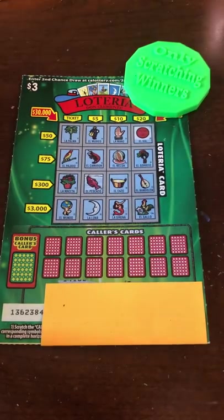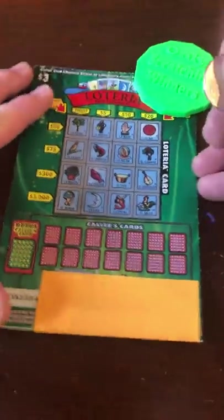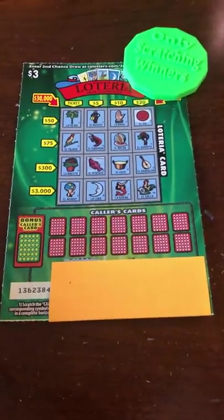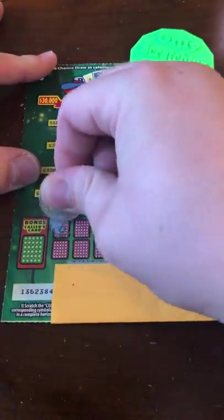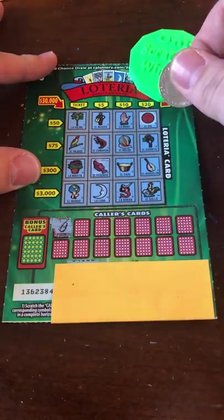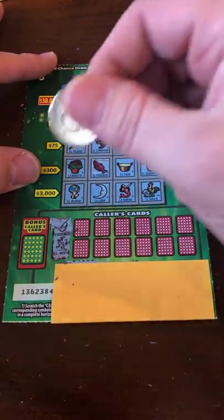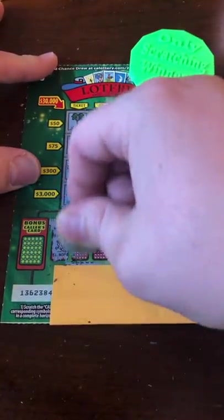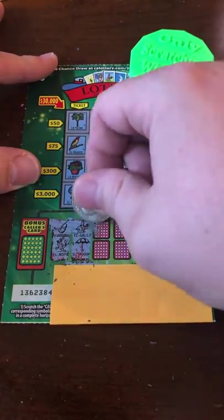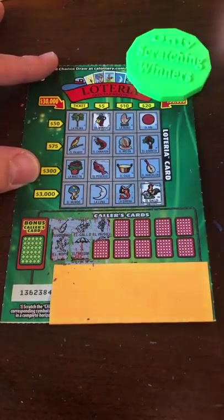That could have been a good YouTube channel name — like Scratcher PhD. Just like the other idea for a video series called Only Scratching Losers, which I've been saving. I've been saving all our losing tickets when we sort them. We only scratch winners on here. We had someone comment, like, this is a lie — you just made all of them winners on purpose. Well, duh — that's the whole concept of the channel. We've been very transparent and have never tried to hide that from our subscribers.